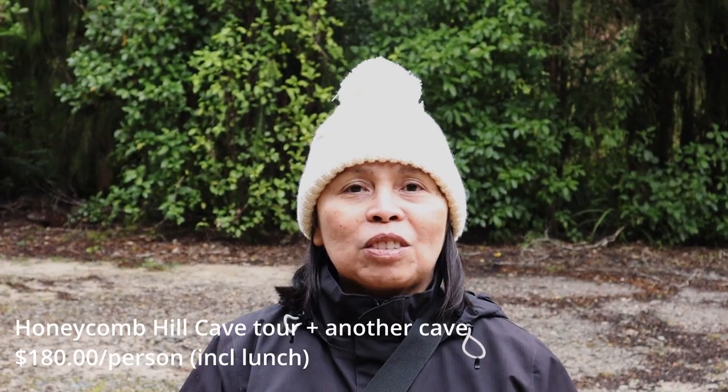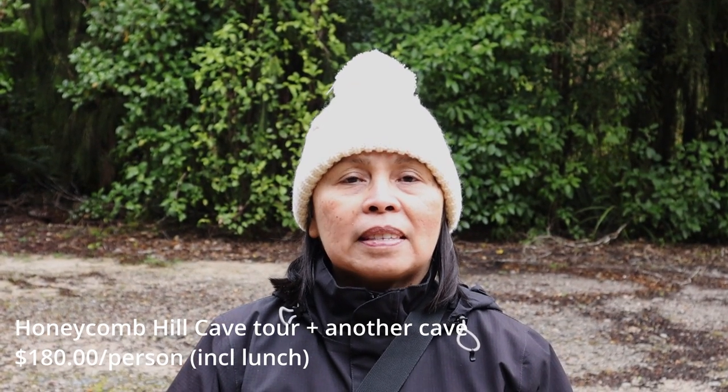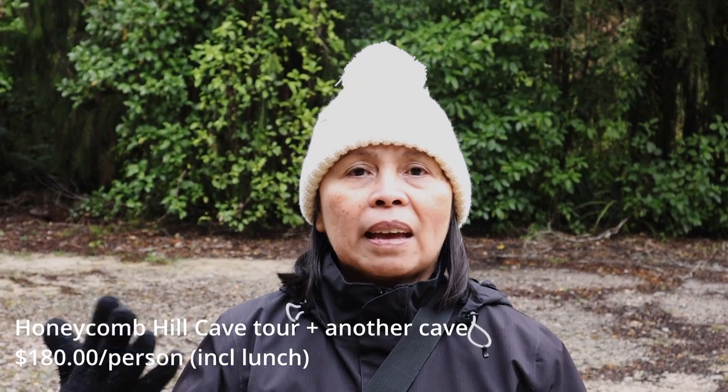We are here in the National Park and we are going to do a guided tour and see the Honeycomb Cave plus another cave of our choice.